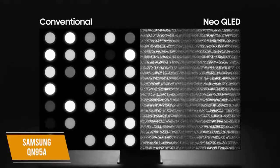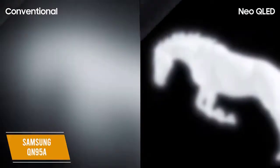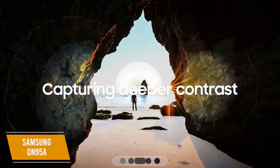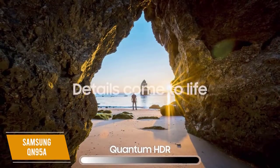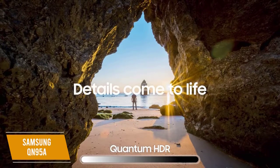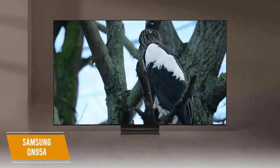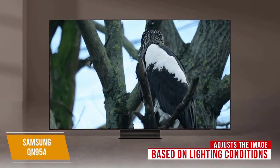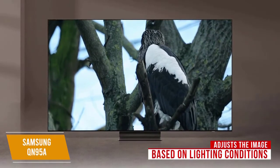It has a Neo QLED display that utilizes mini-LED backlighting to increase the number of dimmable zones for improved contrast and outstanding color reproduction, along with a black detail boost feature to improve shadow detailing. Unfortunately, it lacks Dolby Vision or Atmos, but it adjusts the image based on lighting conditions and supports HDR10, HDR10 Plus Adaptive, and HLG content.